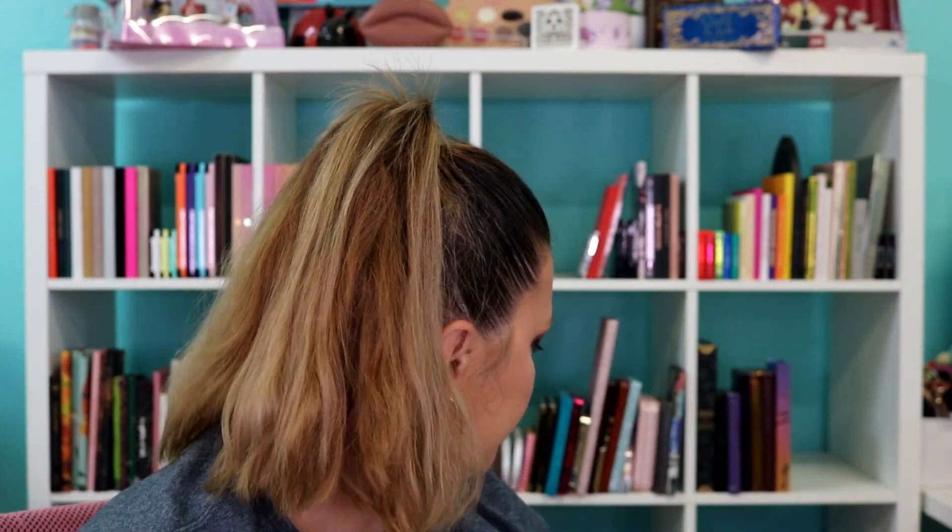I also finished off the Urban Decay Stay Naked Concealer in 40 CP. This concealer is awesome. I have another one I'm working on right now that's a little darker because this one is a little light — I use it as a mix-in. It looks like there's so much left but I'm really scraping the bottom of the barrel, and I don't want to do one eye and then not have the same concealer to match. So it's donezo for me. But yes, this is a lovely concealer and I will repurchase once I go through some more. Right now I've got like ten concealers going, so I need to use those first.